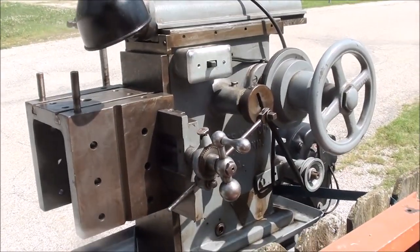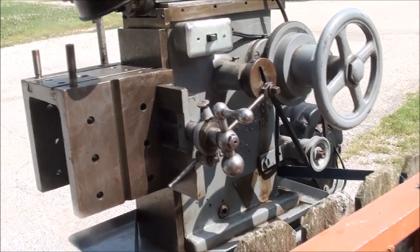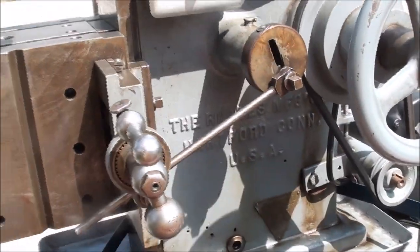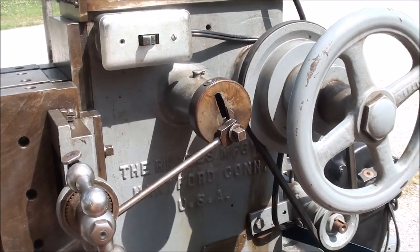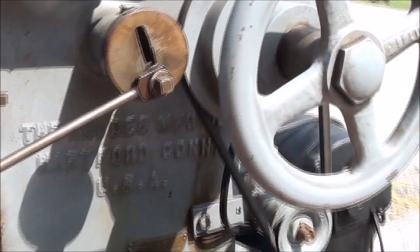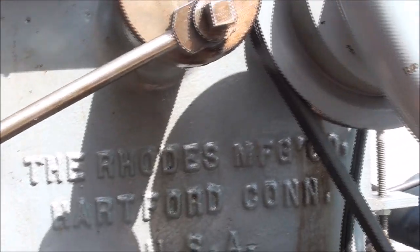I will have a lot more pictures of this later. It is not an Atlas, it is not a Sheldon, it is not a South Bend — but it is a Rhodes.